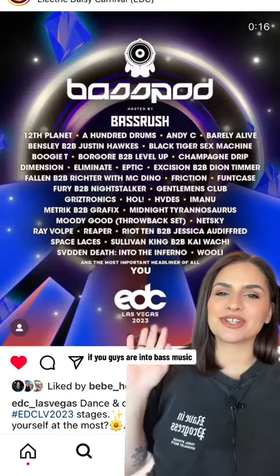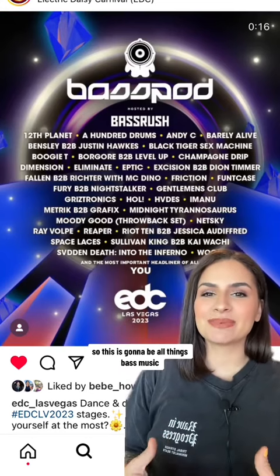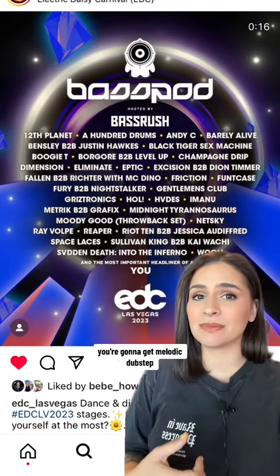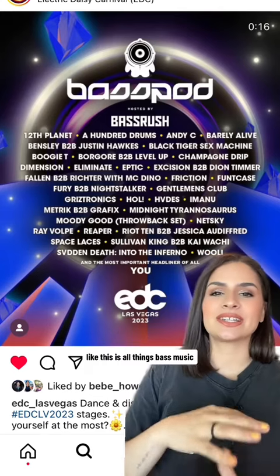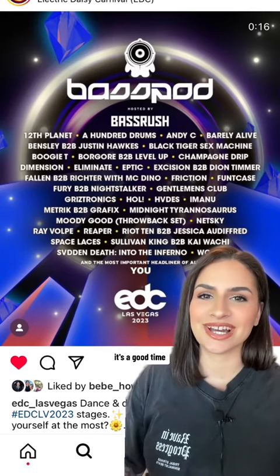If you're into bass music, your home is going to be at BassPod, which is presented by Bass Rush. This is all things bass music — harder stuff, melodic dubstep, drum and bass, and OG dubstep artists. It is intense, it's fun, it's high energy, it's a good time.